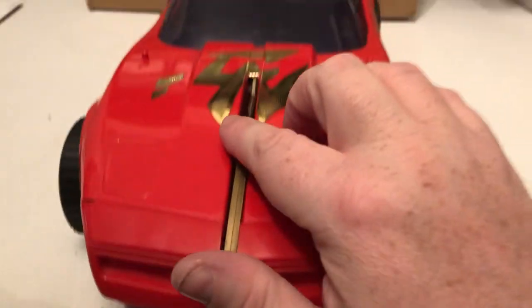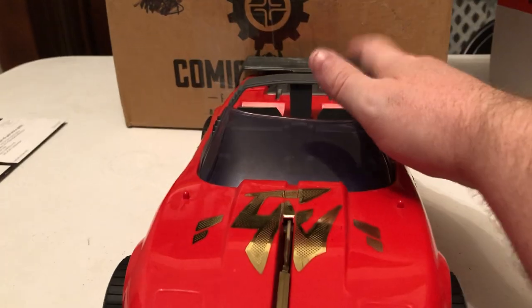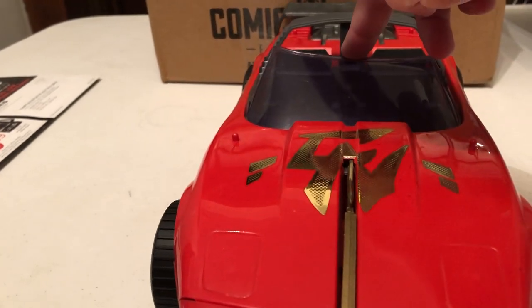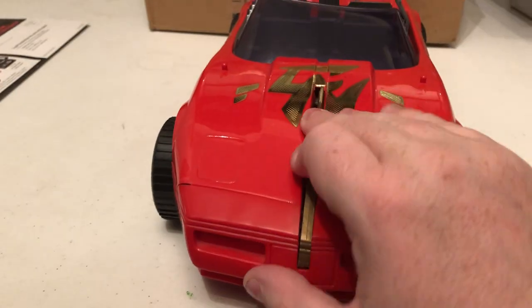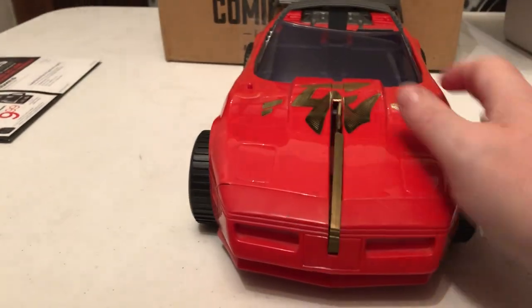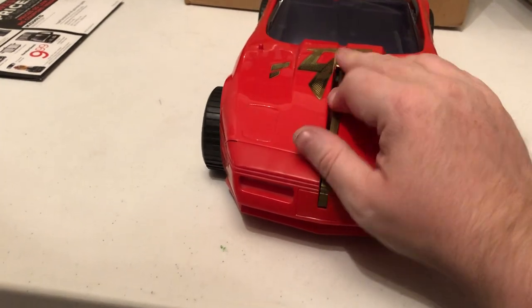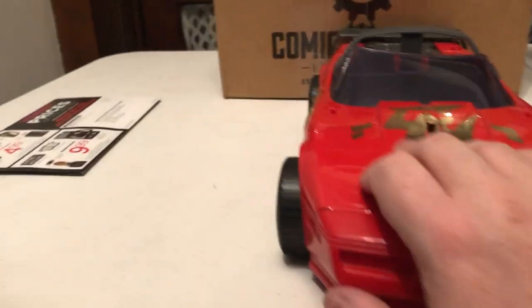You notice there's also one here on the front, and it didn't pop out when I used that. That's because it's not activated with this — it's activated, oddly enough, through the windshield. So you just push on the windshield and it just pops out. And then it just pops right back in. So that's pretty neat.